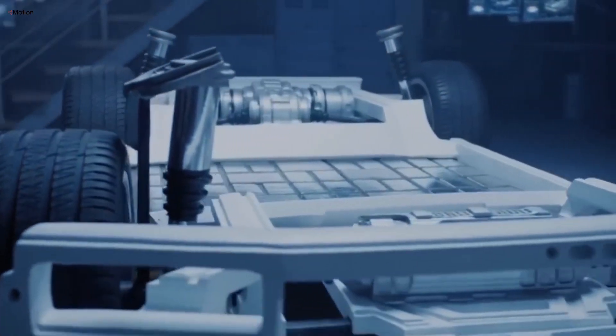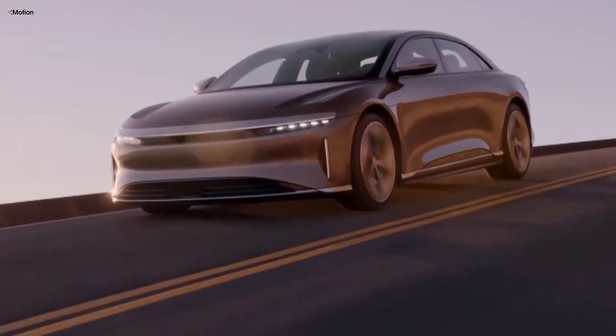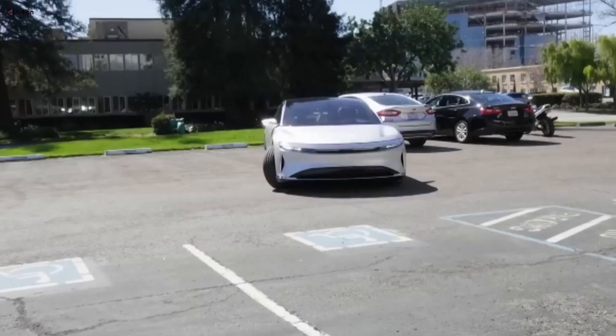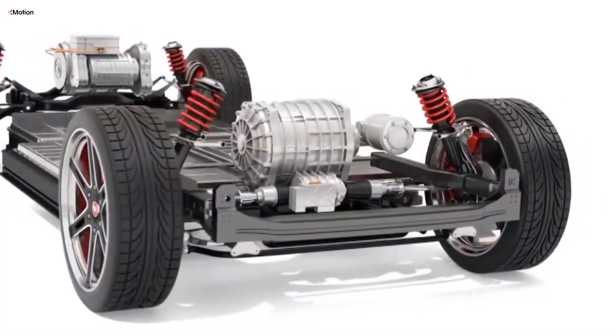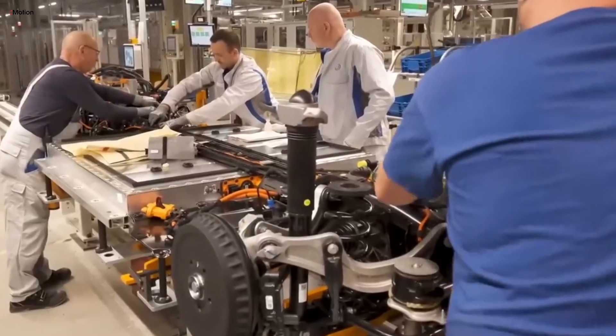One major factor often pointed to is the EV battery, which can be costly to replace and degrade over time. But is the battery really the main reason for the swift drop in value? In this video, we'll delve into the reasons why used EVs might not hold their value as well as expected, and examine whether the battery is the primary cause or if there are other factors at play.